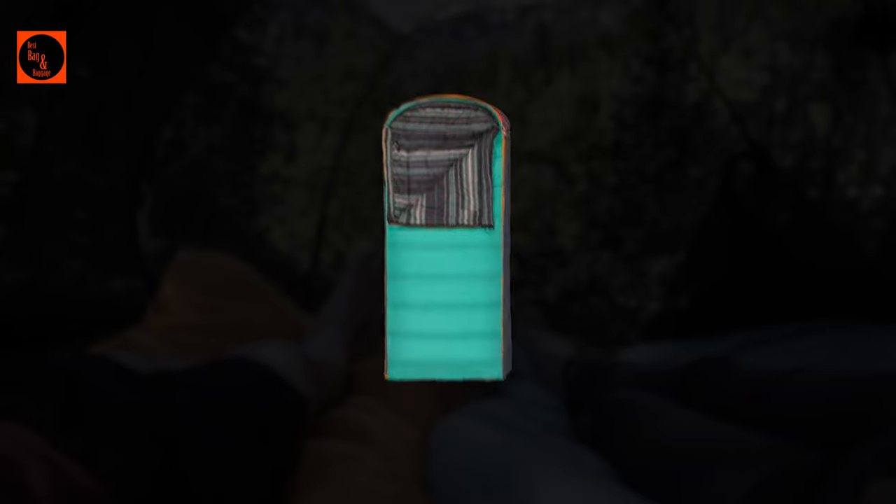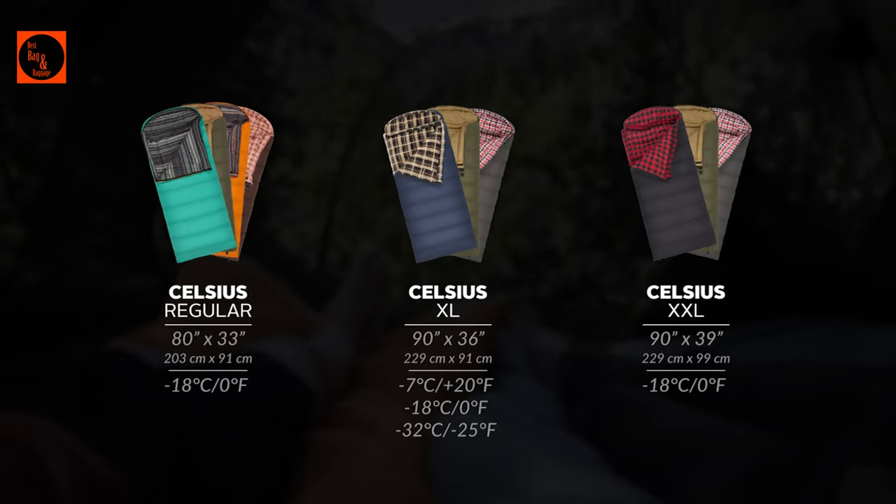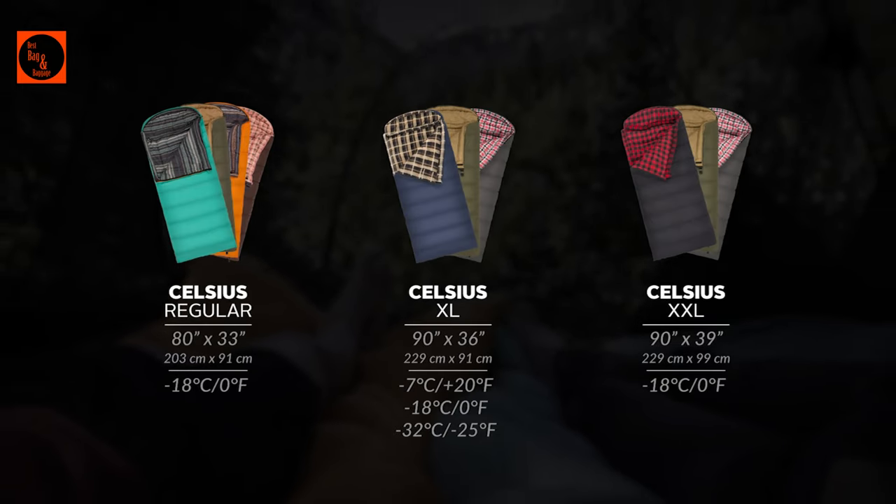Our Celsius line is our most popular sleeping bag. They're well-built, super comfortable, and a great price. We created a variety of sizes, colors, and temperature ratings to suit your style preference.